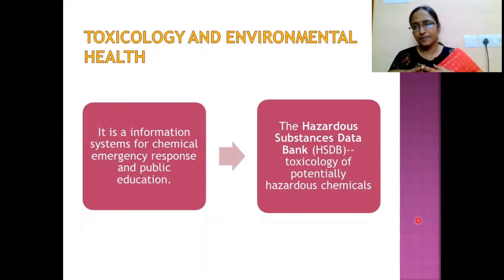HSDB details how hazardous chemicals are harmful to humankind, what preventive measures should be taken against their usage, and what guidelines must be followed at the industry level. Now we move on to the official webpage of NLM to see the different services it offers.